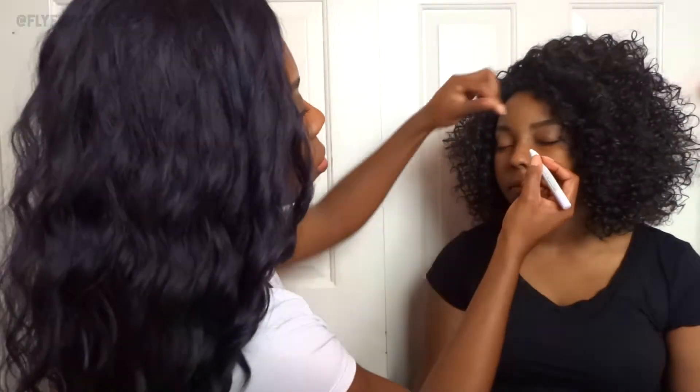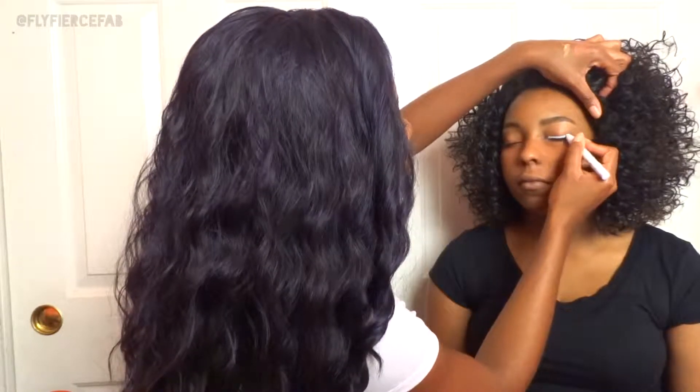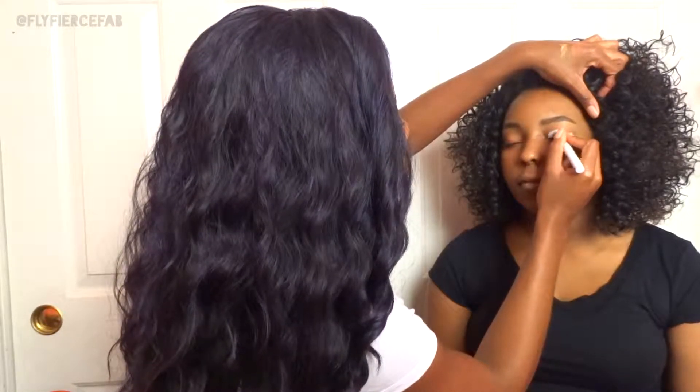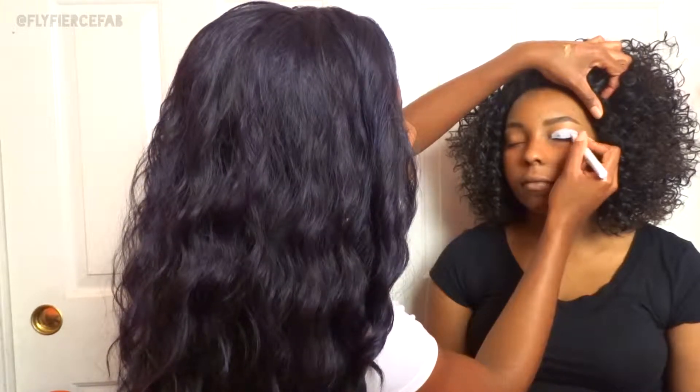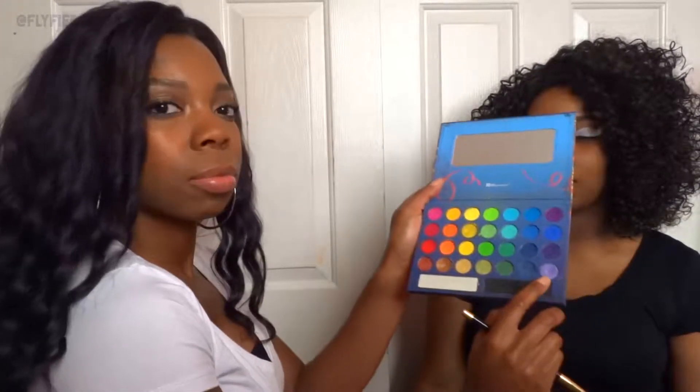Her makeup collection is almost starting to rival mine, so a lot of the products I'm using in this video belong to her, and so do the brushes. As per usual I'm starting with her NYX Jumbo Eye Pencil in the shade Milk. I had already done her brows, color corrected a little bit under her eyes, and primed her face. This is her Sonia Kashuk brush set — I got her that for Christmas, it's so bomb. This is the Take Me to Brazil palette from BH Cosmetics, also hers.